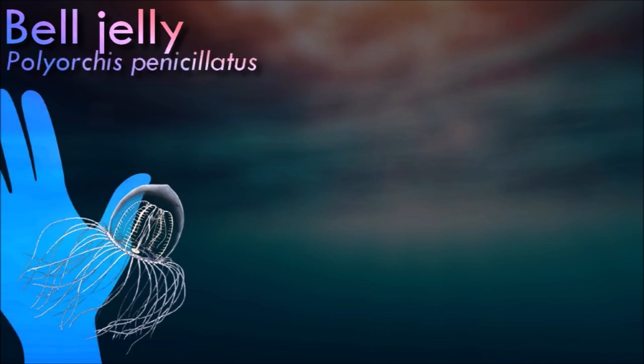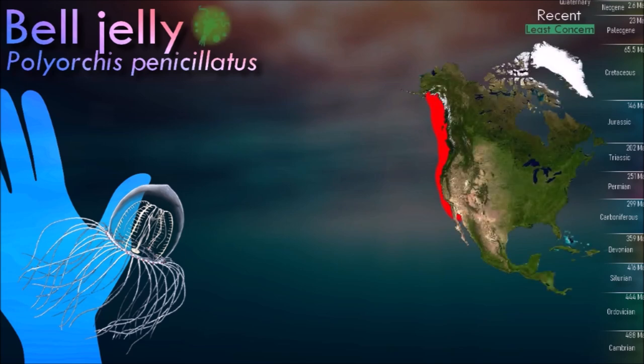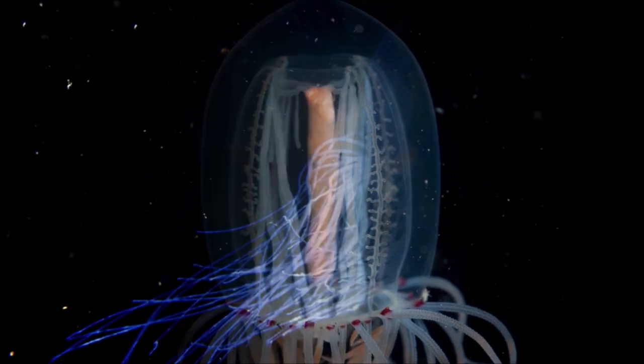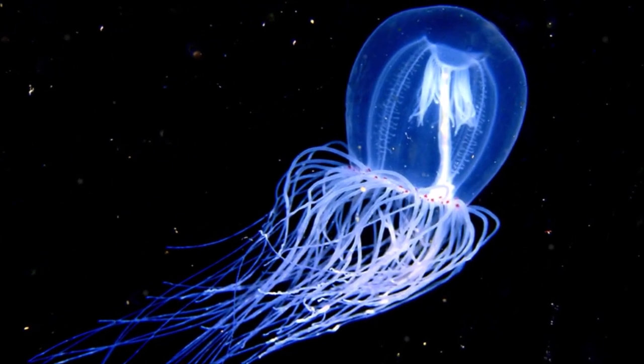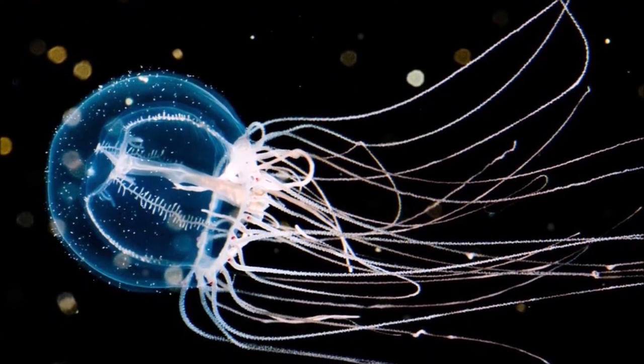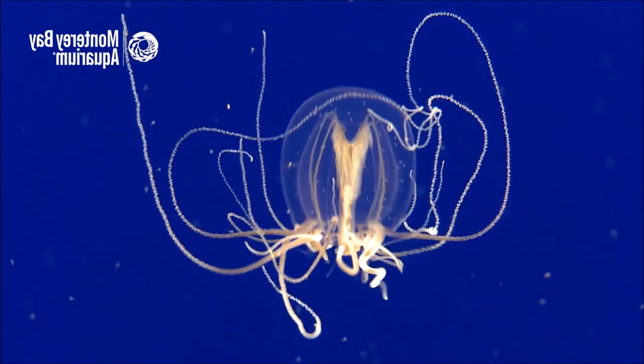Bell jelly are transparent with red coloration in their internal organs and eye spots around the rim of their bell. The red pigmentation helps them camouflage. They are often found in harbors, marinas, and other calm waters close to shore. They feed on plankton and benthic crustaceans and are found near the sea floor. At the base of the tentacles are several eyes, called ocelli, which contain light-sensing cells and red pigments.